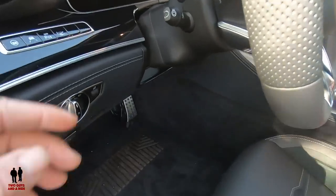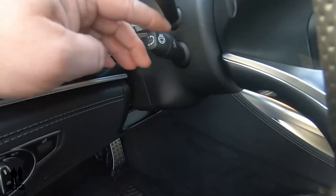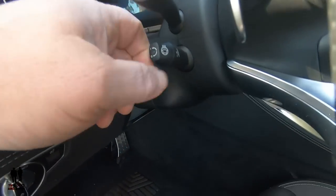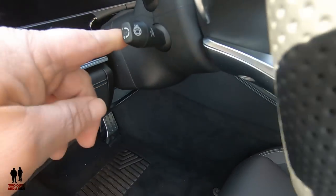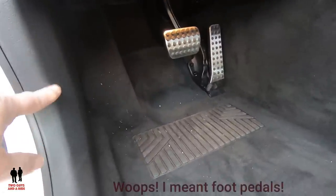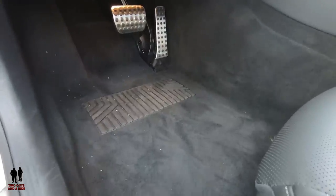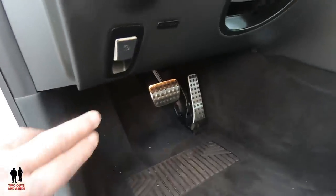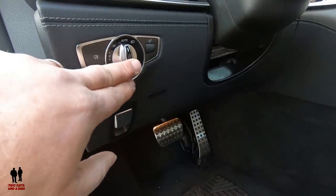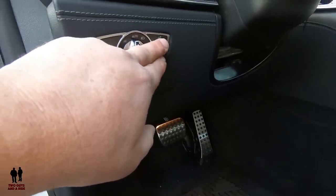You have your power tilt and telescoping wheel, your heated steering wheel — just twist that on or off. Down here you've got your foot pedals, a nice deep footrest, and AMG floor mats. You've got your electronic parking brake, fog lamps, auto lights, and a dashboard and infotainment brightness/dimness controller.